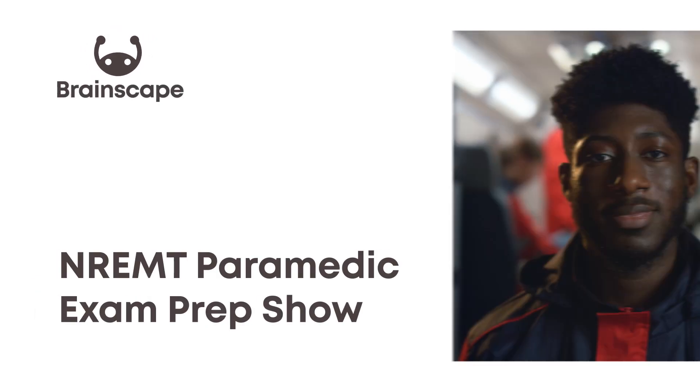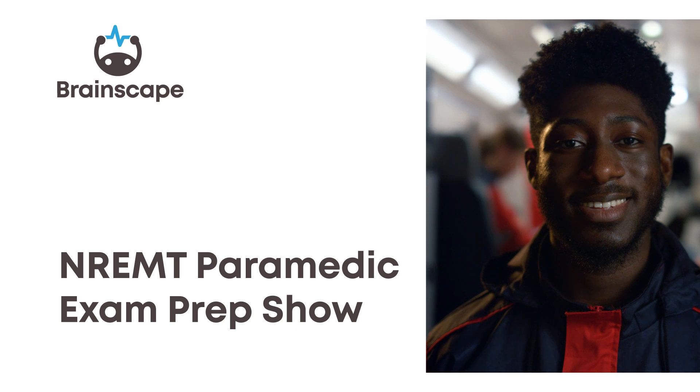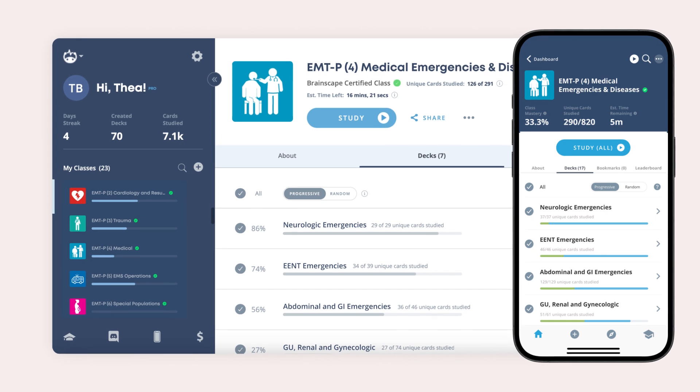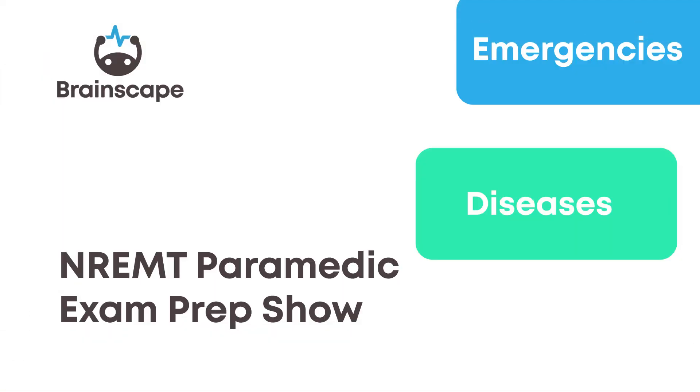Hey everyone, and welcome back to our NREMT paramedic exam prep show. These 30 practice questions cover a selection of content on medical emergencies and diseases. For hundreds more questions like these, make sure you get Brainscape's NREMT paramedic flashcards. Okay, let's get started.